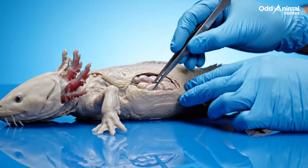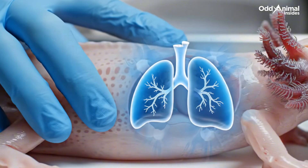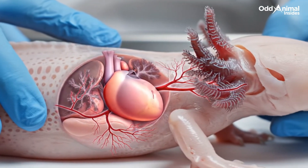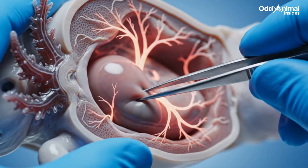Beneath this smooth surface lies a simple but efficient system of organs that keeps the axolotl alive underwater. Inside, a small three-chambered heart beats slowly, moving oxygen-rich blood from the gills through the body's soft network of vessels. This heart, though small, is the center of everything.